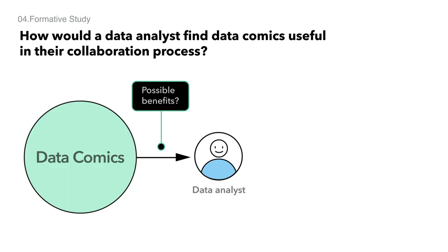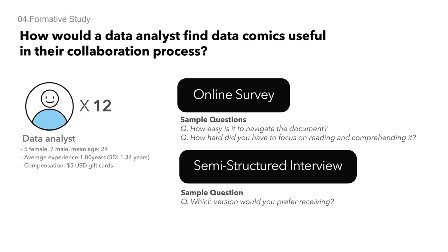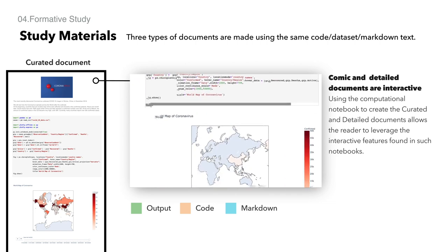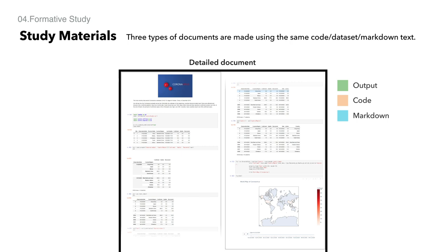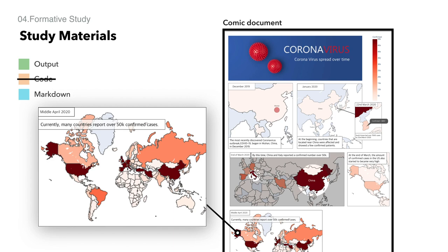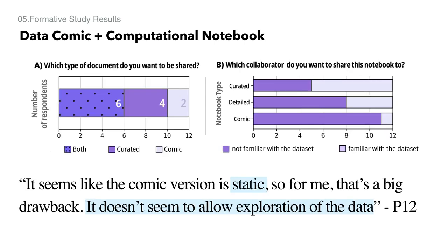To evaluate possible benefits of data comics for data analysts and drawbacks of the standard computational notebook format, we performed an online survey and semi-structured interview with 12 data analysts. We showed curated, detailed, and comic documents in random order. The curated document consists of one final output and one code cell without intermediate steps. The detailed document includes the same markdown and code but also shows intermediate steps. The comic document is a comic made of annotated images from the other documents. We learned that data analysts value the comprehensibility of the comic notebooks. However, their feedback suggests that the ideal format would be a data comic that integrates the capabilities of the computational notebook.